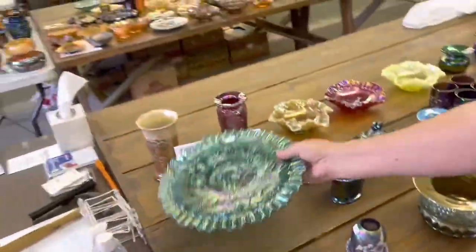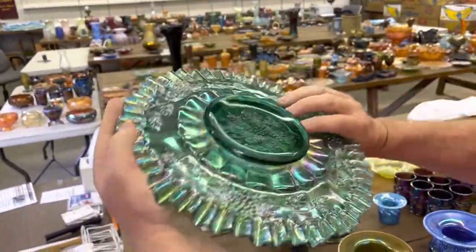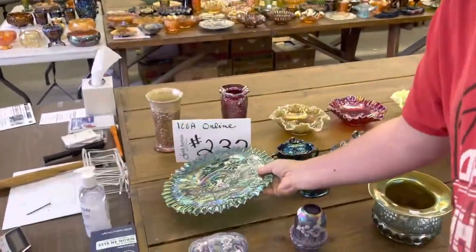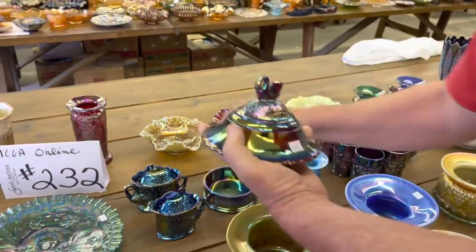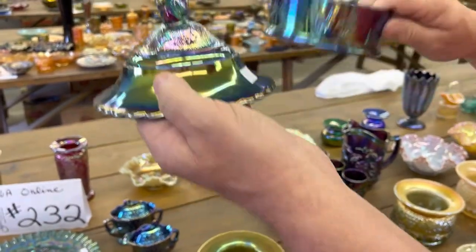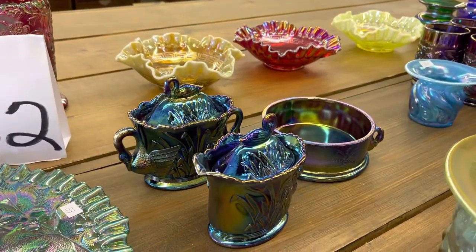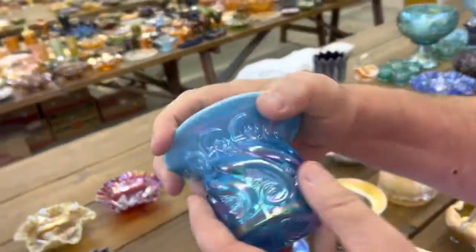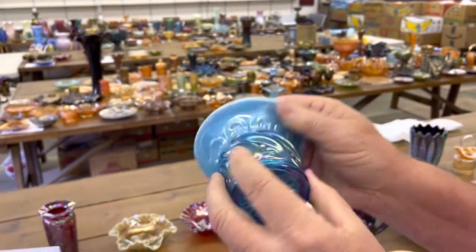Here's a large good luck chop plate, crimped edge, kind of a weird green — I guess you'd call it teal. I believe this is Westmoreland — it's a Westmoreland table set: swan butter dish, creamer and sugar. Very nice set, pretty, lots of iridescence. Here's a Kreider piece, S-repeat, blue opal, it's signed Kreider on the bottom — kind of a nice spittoon.